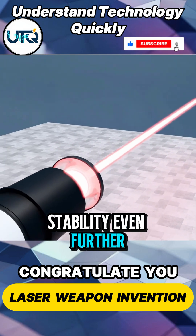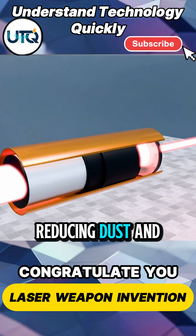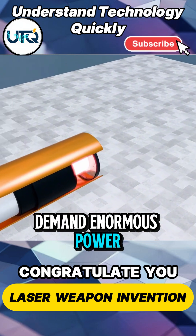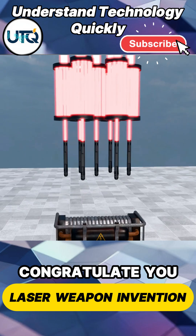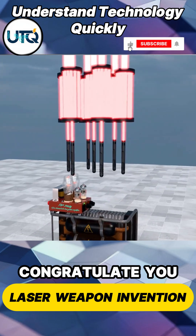And to push stability even further, you minimize interference along the optical path, reducing dust and air turbulence. But there's a cost: systems like this demand enormous power, far beyond what ordinary sources can comfortably supply. So you need a robust power system, capable of delivering energy on demand with stable control under heavy load.